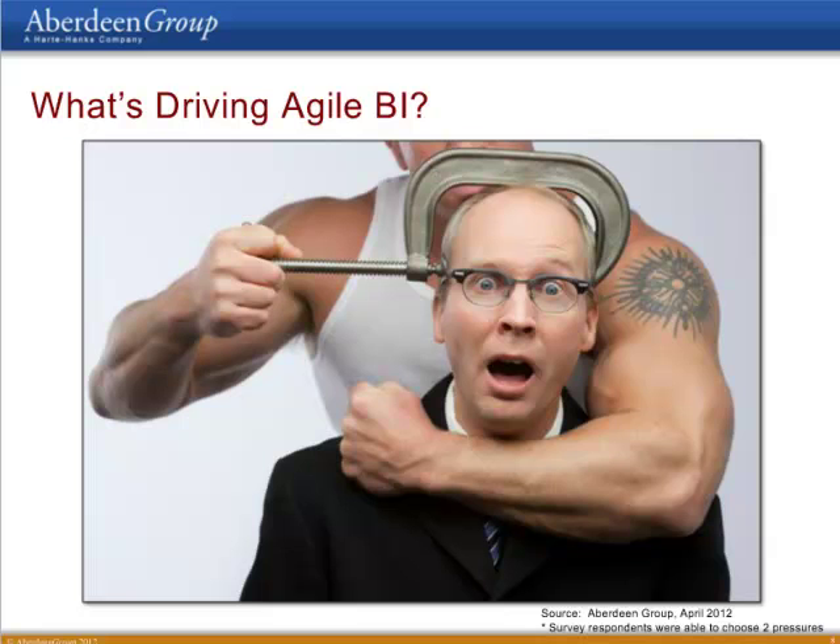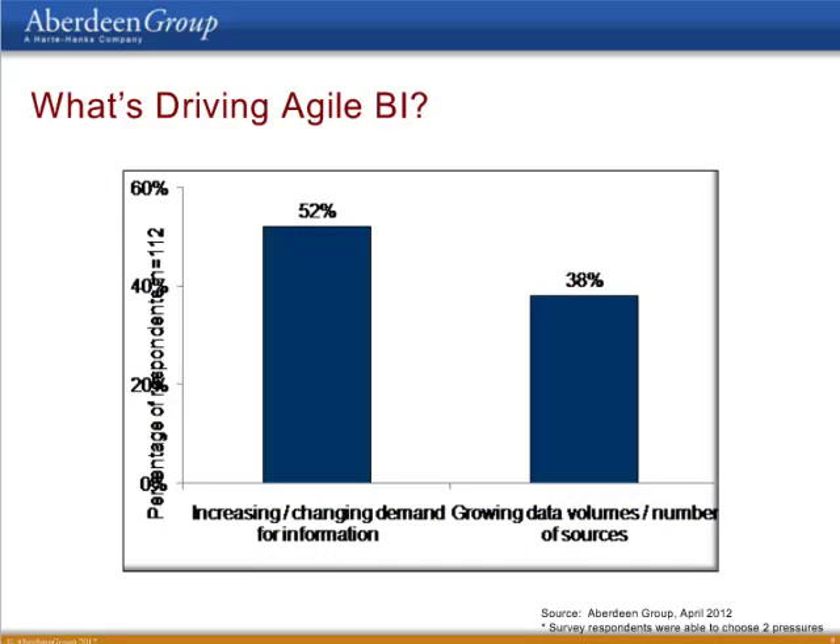When I talk about agile business intelligence, what I mean is this: agile BI is a BI implementation that is flexible enough to be able to quickly adapt to meet changing business needs. Ask yourself: is your analytics solution able to change easily to answer questions that weren't anticipated on the day it was first implemented? When we ask companies what pressures they're struggling with to develop a more agile BI solution, there are two major factors. Just over half of survey respondents note that increased demand for management information is a real pressure — business users are increasingly asking for access to new data or different ways to see existing data. Secondly, 38 percent report that growing data volumes and number of data sources is also a problem.